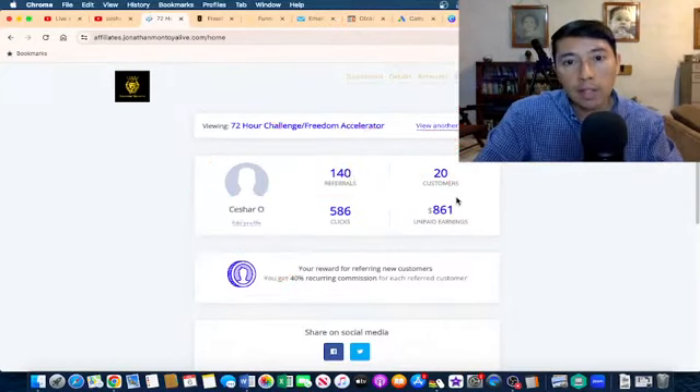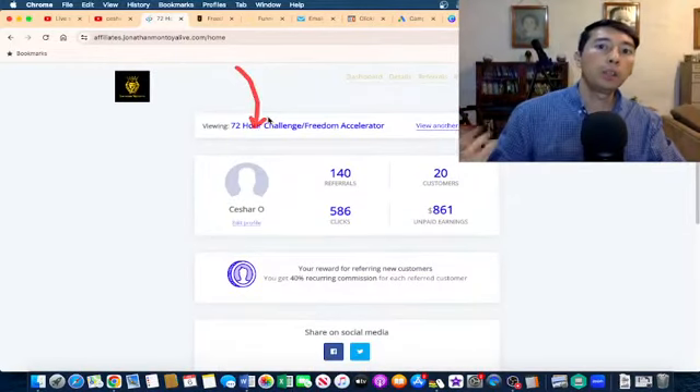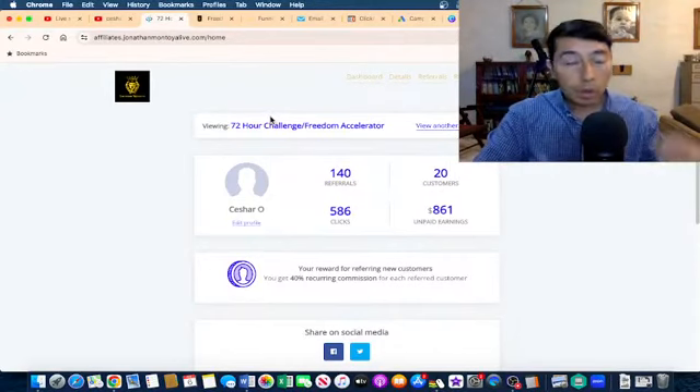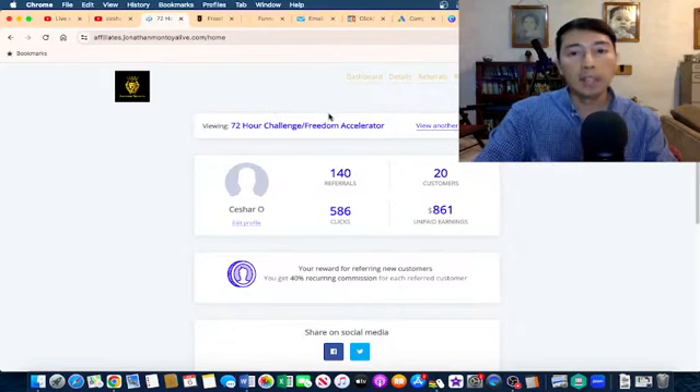So that is the value ladder and that is how we promote high ticket products. I'm promoting the 72 Hour Challenge, which is a low ticket product, and if that person needs more information to scale their business to the next level, they can have access to Freedom Accelerator.